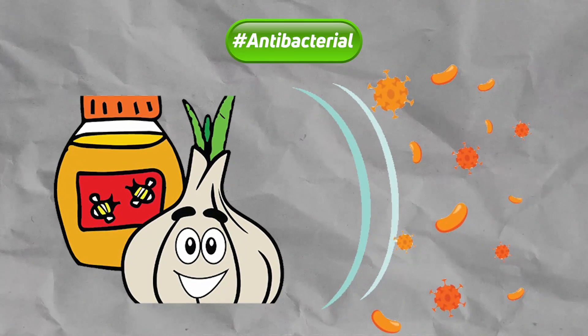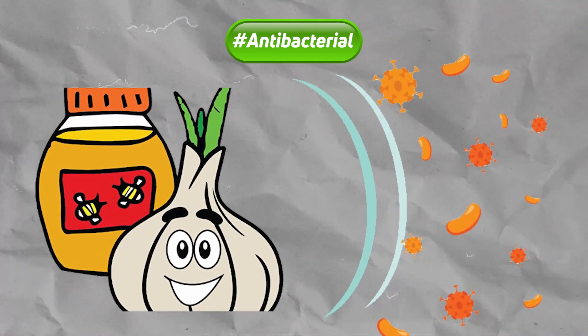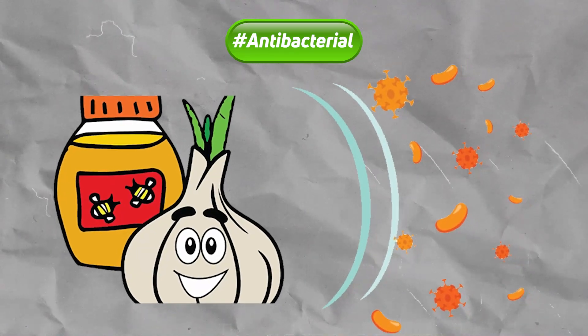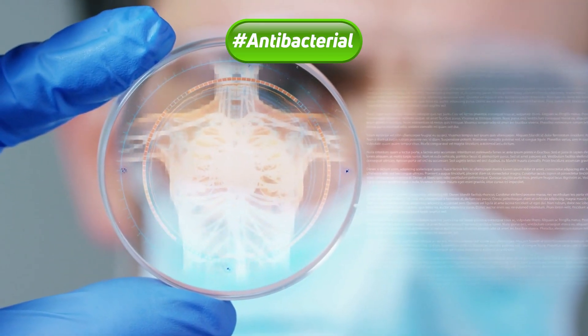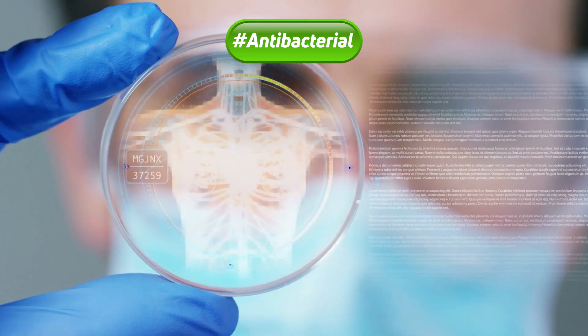Another lab study showed that a combination of garlic juice and honey was even able to stop types of bacterial infections that cannot be treated by antibiotic drugs. More research is needed to find out if honey and garlic have the same effect against bacterial infections in the human body.